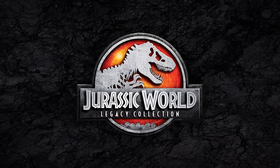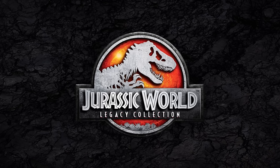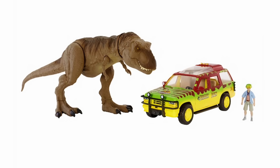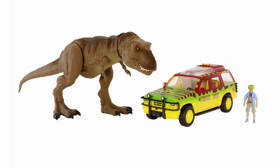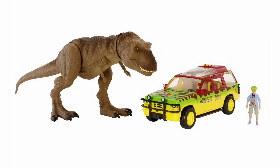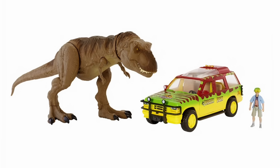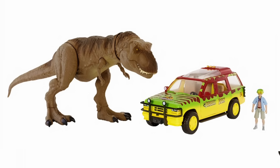You clicked on the thumbnail and read the title, so you know what this is about — we're talking about the Tyrannosaurus Rex Escape Set, part of the Legacy Collection. It includes the Jurassic Park Ford Explorer tour vehicle, which is the main attraction here. That tour vehicle has been requested by fans since Mattel got the license, since they did the excellent Jeep Wrangler as part of their launch lineup. We're finally getting the Explorer, and it looks like it's going to deliver totally.